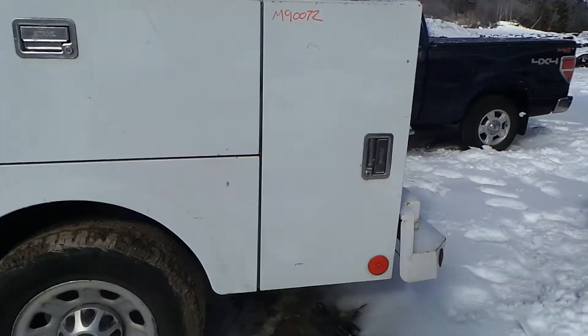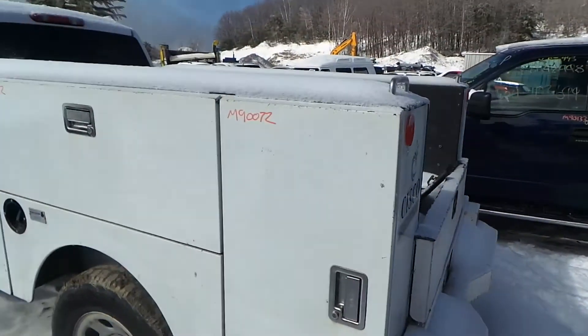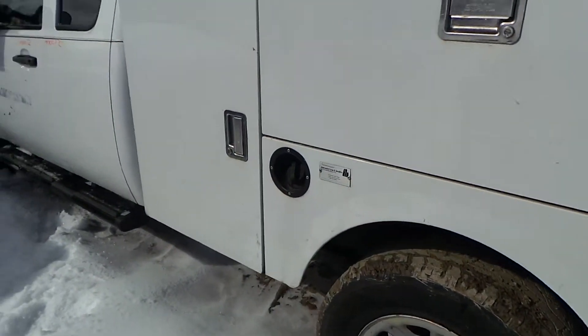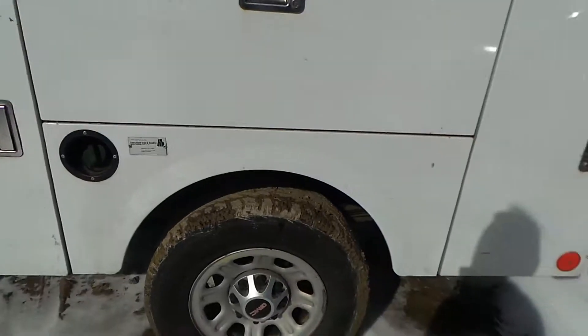We have a utility body on this vehicle, it's made by Stahl. Overall it's in pretty good condition. So any of you construction guys looking for a utility bed, this is a good one.